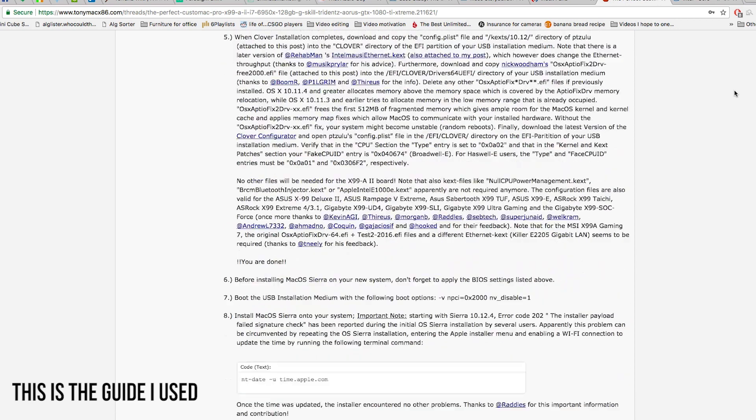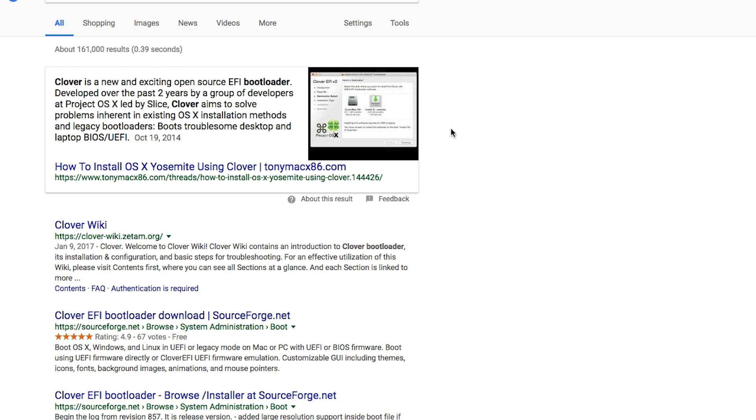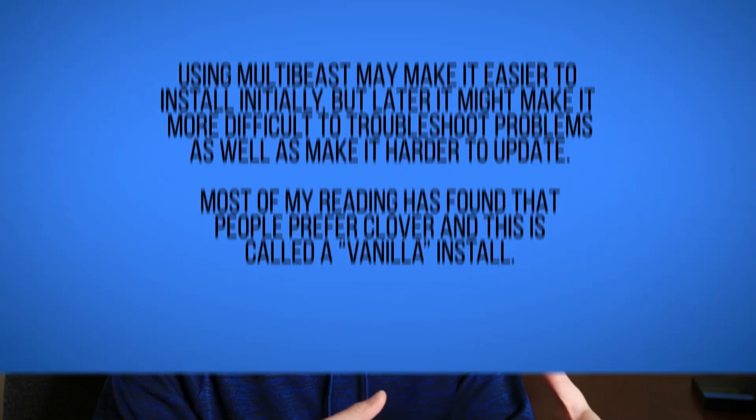If you have a problem, more than likely the person who built with the same hardware already went through it and addressed it in the guide. There isn't a Hackintosh guide that covers all hardware — it varies from hardware to hardware. One quick tip: use Clover as your bootloader and don't use multi-beast to install your tools. Multi-beast doesn't install your kexts the right way and makes the whole thing less transparent for the user. With Clover, you're doing everything on your own and you know where everything is going.